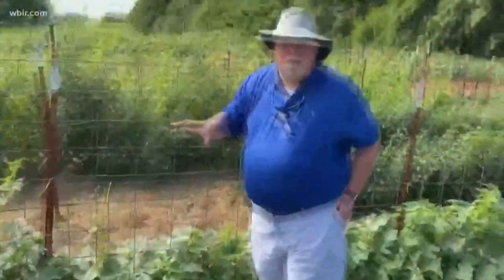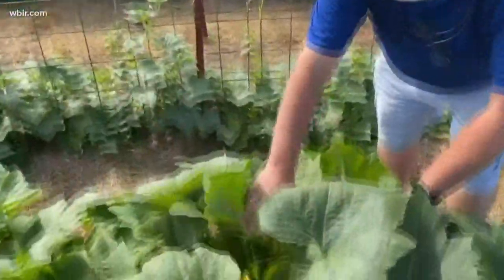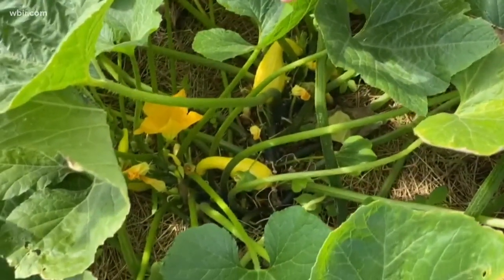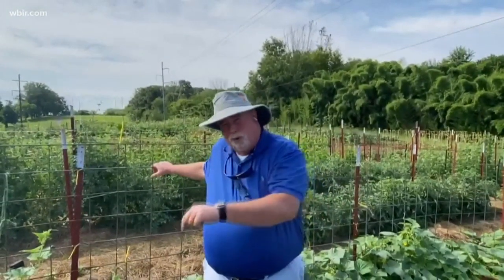One of the biggest problems with squash is if you look down at the base of your squash plant, when you open it up where the plant comes out of the ground, you can get an insect called a squash vine borer. Squash vine borers actually go into the stem and bore their way down to the root, and it can take out squash plants very quickly.